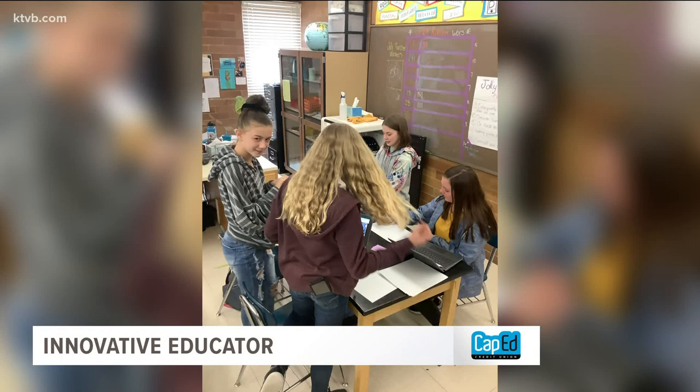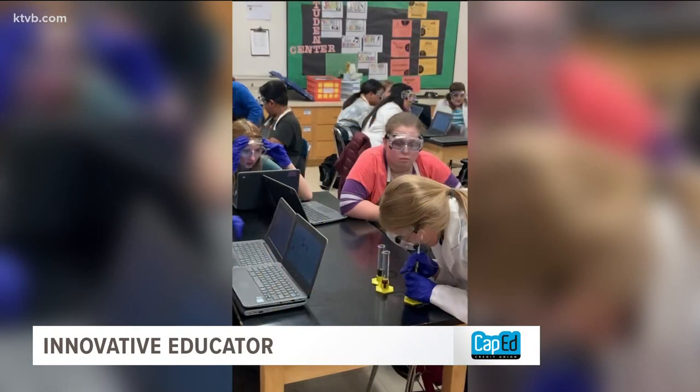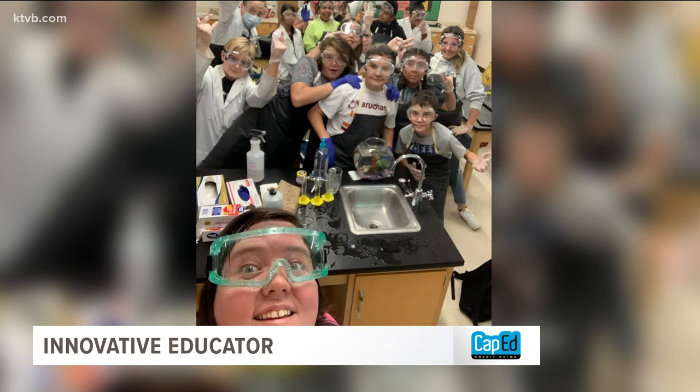Miss Johnson says the students really do evolve into thinking of themselves as scientists. They're always really excited to try something new and they're not afraid to make mistakes, which is a huge part of being a learner and a scientist.